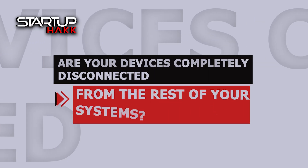Are your devices completely disconnected from the rest of your systems? Are you not sure where to start? Well, that's the easy part for us.